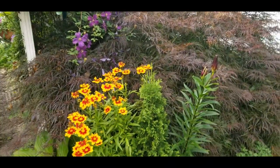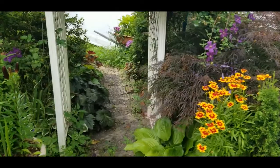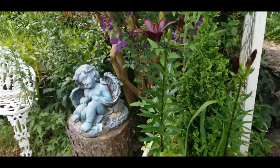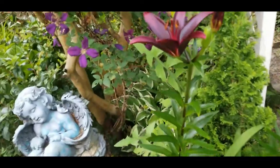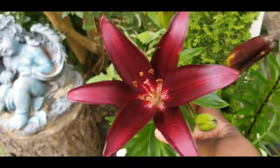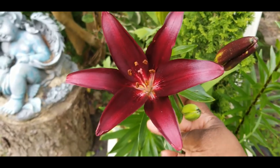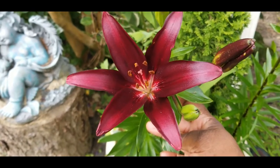But the real reason that I am out here is because look what has opened. Remember our black lily? Well, our black lily has arrived. But it really doesn't look black — it looks more like a really dark burgundy.